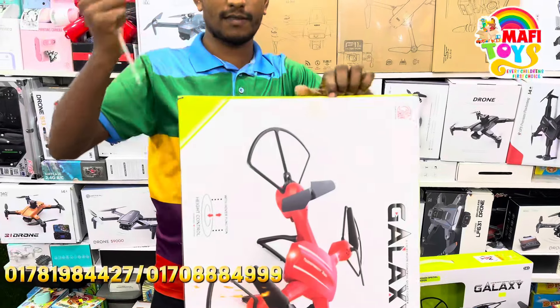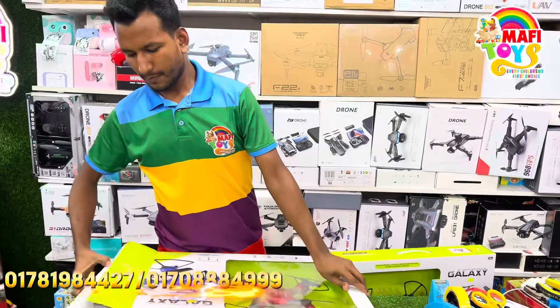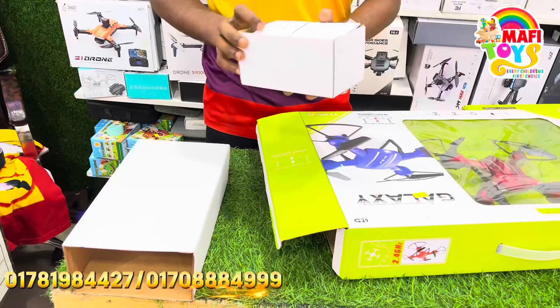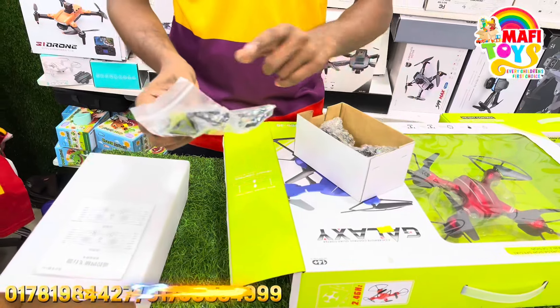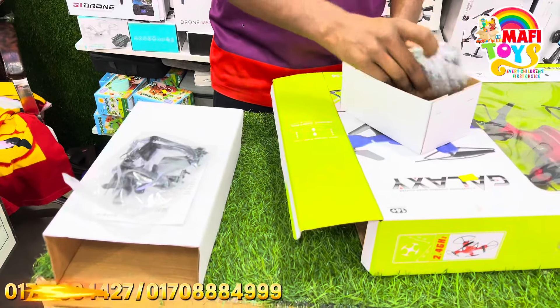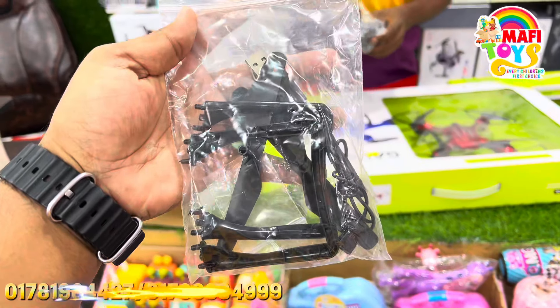Let's go check the red color unboxing. Open the door. Inside the box I have the manual, the extra package, the stand, and the extra package items.